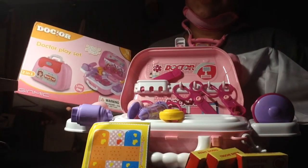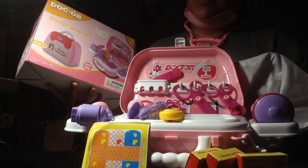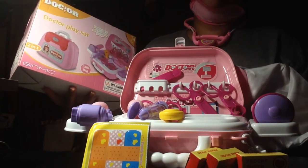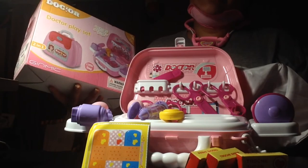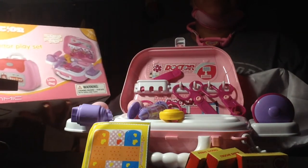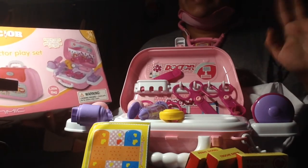Thank you so much again for sending me this incredible doctor's play kit. Everything in it works. It's cute. The stickers make it customizable. You can add your own band-aids and make this your doctor's kit on the go. This is JC Boo from JC Boo's Art. Don't forget to like, share, and subscribe. And I'll see y'all in the next one. Bye guys!